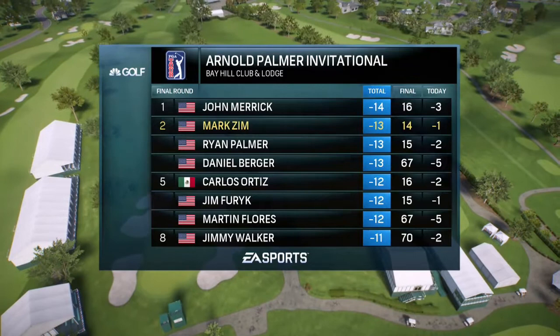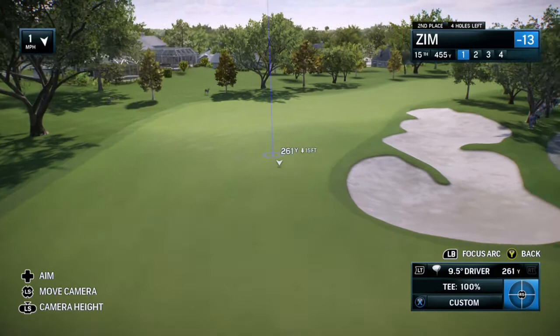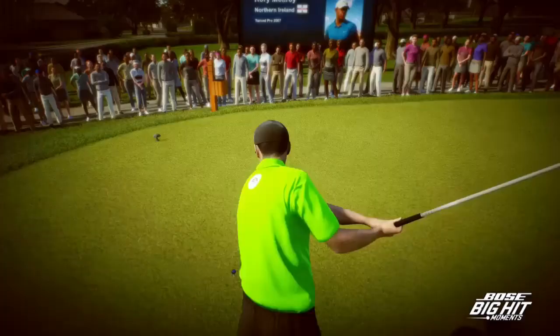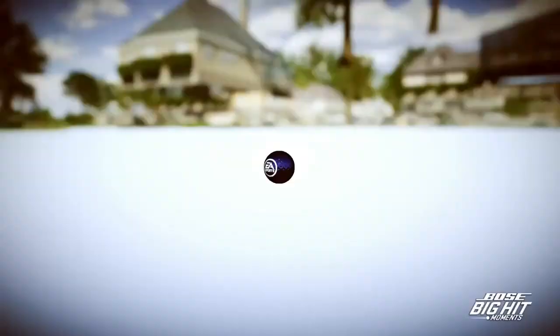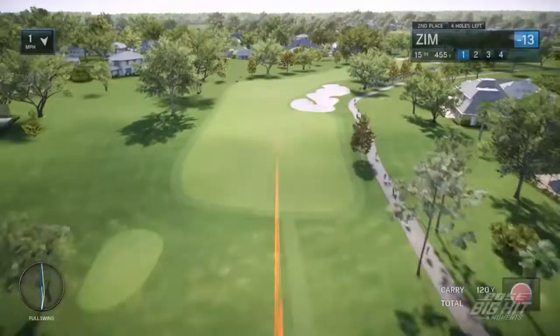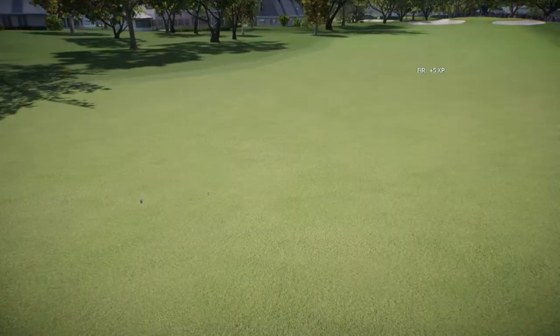We're here at the 15th now, a big dogleg right on this one. Frank, what's the best route to take to shoot the low number? You've got to look at that run out down the left side, which is about 320 yards. If you can stay short of that — that ball is absolutely on fire going through the air! Frank, what are you looking to do with this approach shot here at 15?